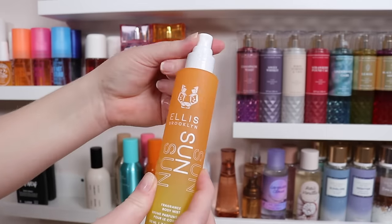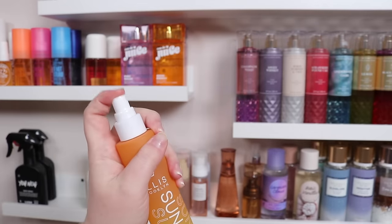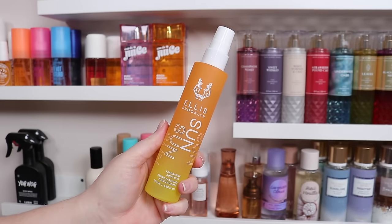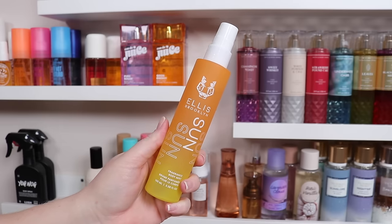These body mists specifically also have such a good sprayer. If you were looking into these, I do think they're really great, even though they are a bit more expensive.